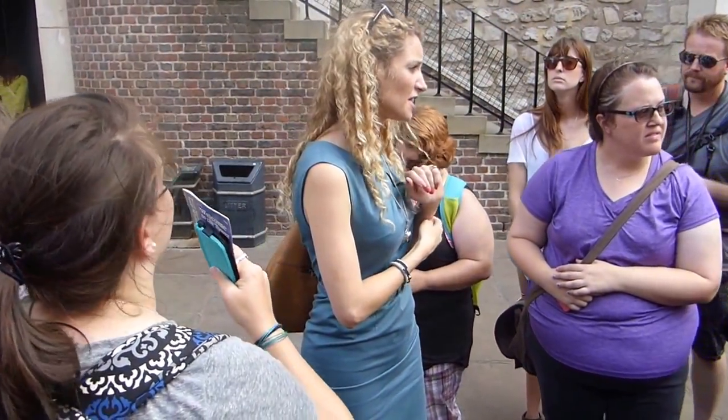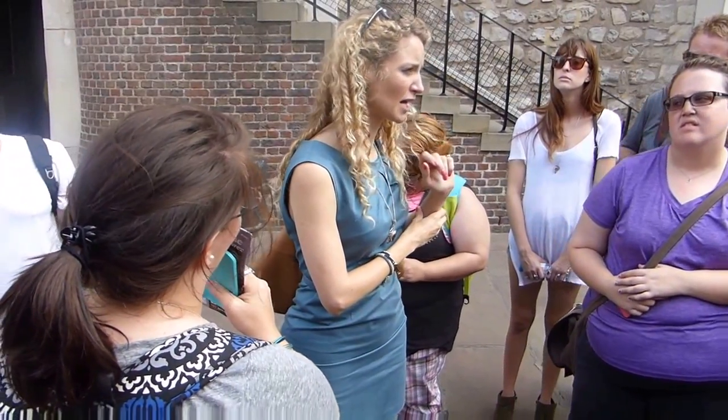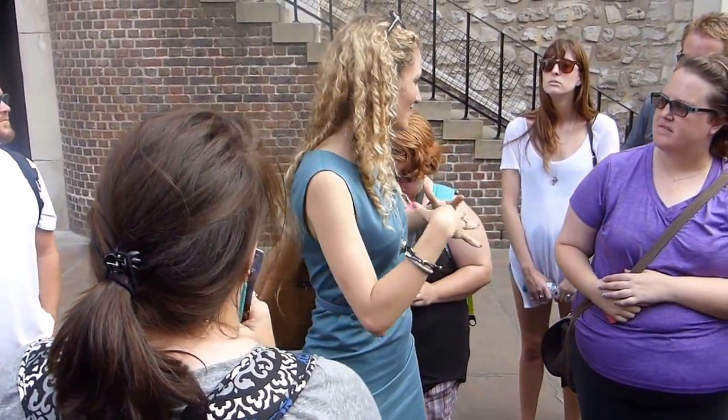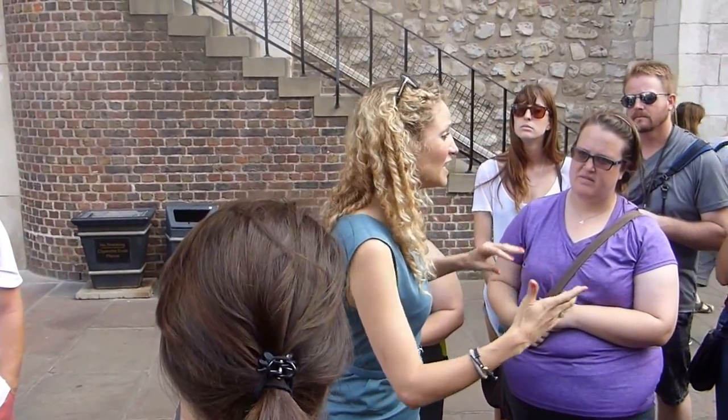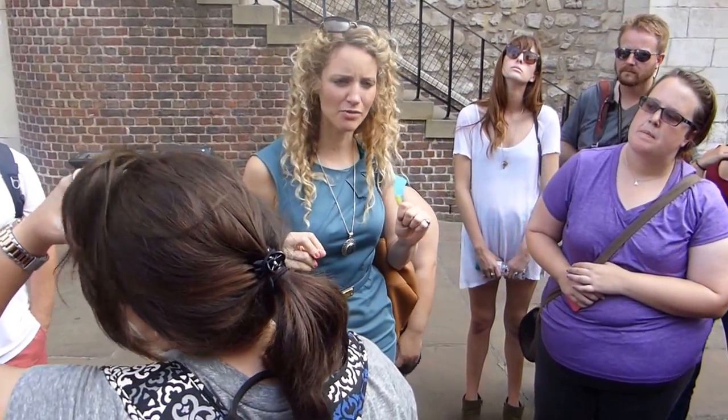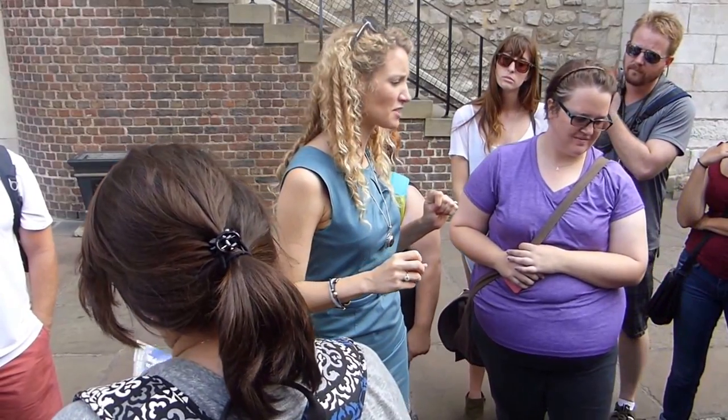The final thing is to note that in the 13th century this place was used as a royal menagerie, so when you see representations of monkeys and elephants and lions, it's because they were kept here for the entertainment of the royal family. So that is the history of the tower in an absolute nutshell, but it gives you time to see some of the stuff in the next two hours. Any questions?